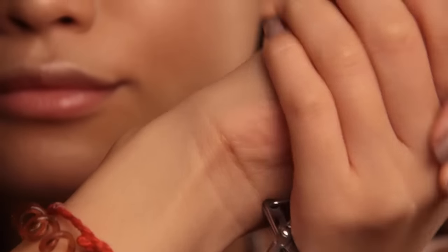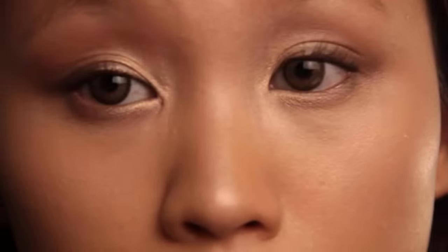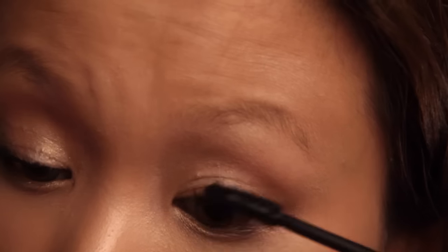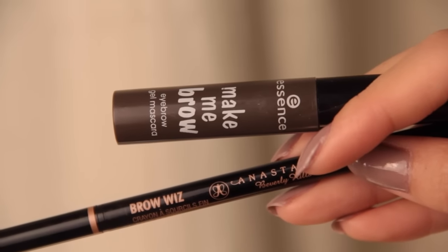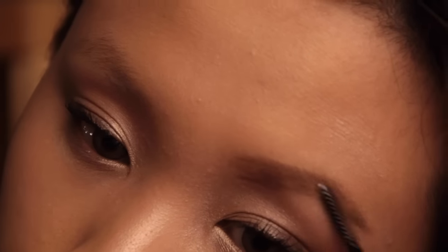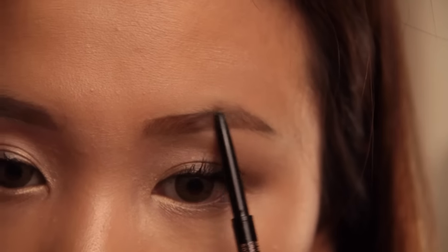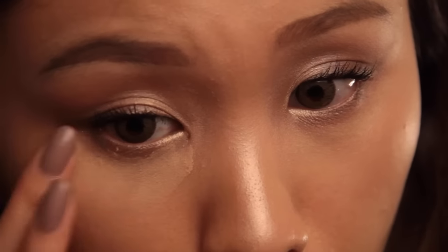I'm warming up my eyelash curler with the palms of my hands and curling my lashes. Then I'm applying one coat of Lash Sensational mascara — I find this mascara combined with a second mascara is perfect. I'm filling in my brows with Anastasia Beverly Hills Brow Wiz in soft brown and an Essence Make Me Brow gel. Kendall has really straight brows, so I'm mimicking that by keeping the arc of the brow as low as possible.